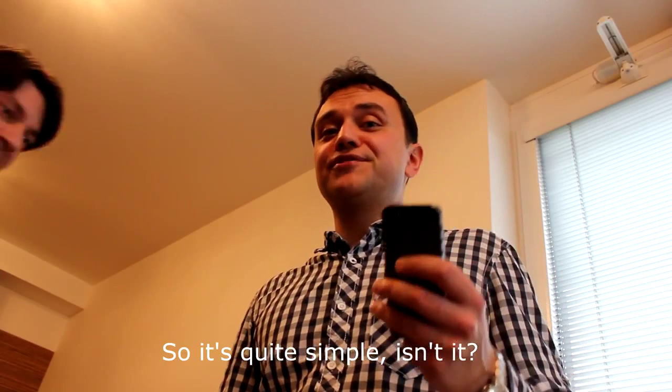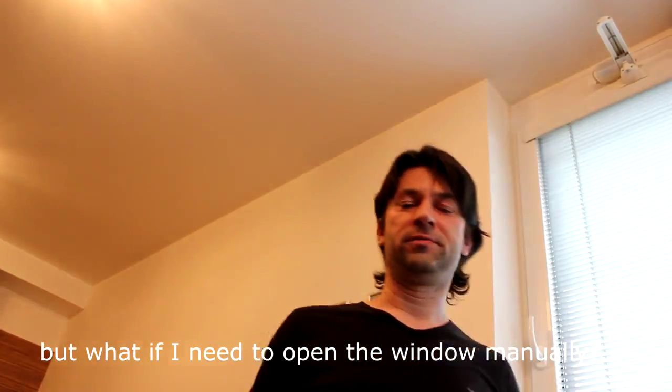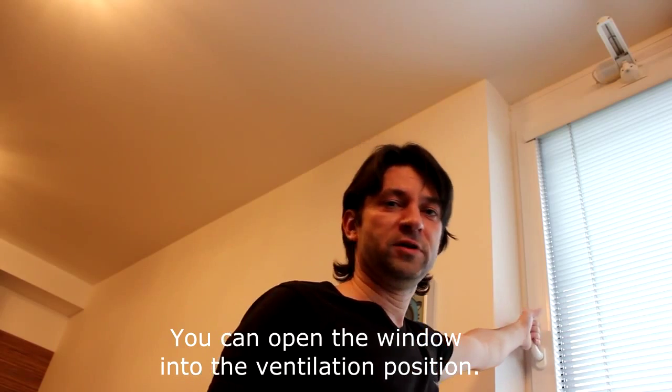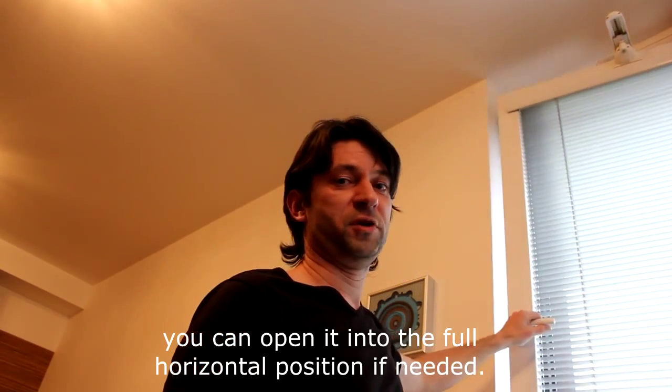So it's quite simple, isn't it? But what if I need to open the window manually? The construction allows you to use it as before. You can open the window into the ventilation position, and also open it into the full horizontal position if needed.